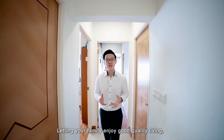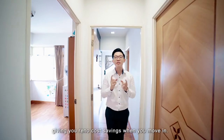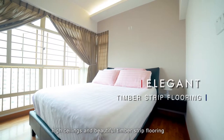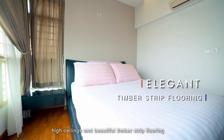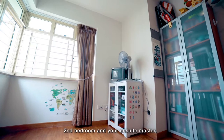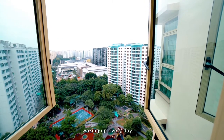Letting your family enjoy good quality living, good-as-new durable built-in carpentry is featured in all bedrooms, giving you more rental cost savings when you move in. High ceilings and beautiful timber strip flooring bring airiness and warmth to all bedrooms. Especially for occupants of the second bedroom and the ensuite master, there's a beautiful unblocked view for you to experience waking up to every day.